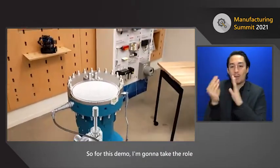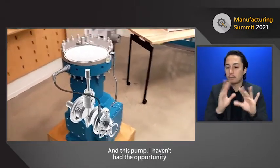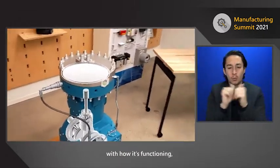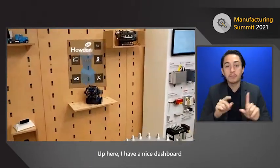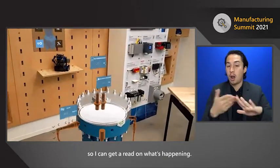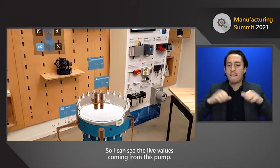For this demo, I'm taking the role of a service technician operating on this pump. I haven't had the opportunity to work with this pump in several months, so I want to re-familiarize myself with how it's functioning as well as some of the safety protocols. I have a nice dashboard available for this particular unit, and I want to understand how the pump is operating right now.